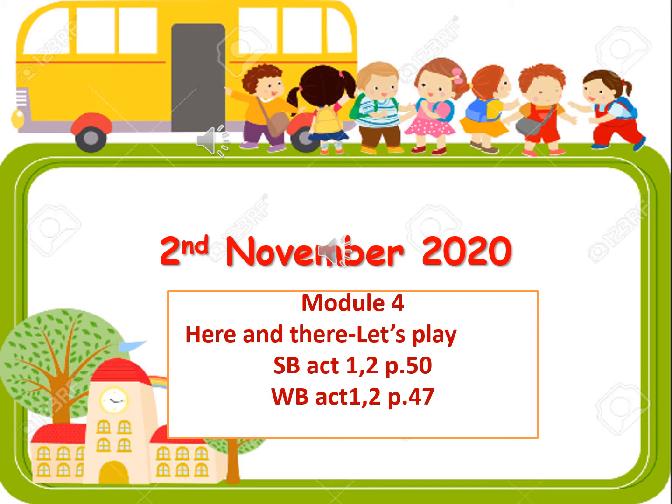Good morning, module students in grade 3. Our lesson today is story. Open your students book page 40 and 41. What is the weather like today? It's sunny. What day is it today? It's Monday. What is the date? It is the 19th of October 2020. Let's get started.